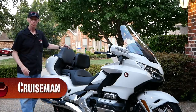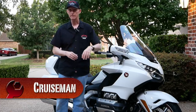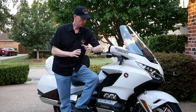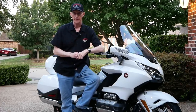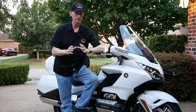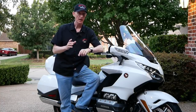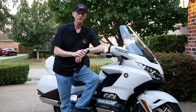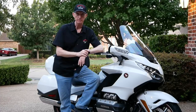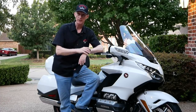This 2018 Honda Goldwing Tour DCT may end up being the best motorcycle I've ever owned. Honda really hit it out of the park with this bike. They've done so many things so well that when you see things that aren't perfect, you really notice it. I've identified 10 things that I think Honda really needs to address on this motorcycle so that it will live up to its potential.